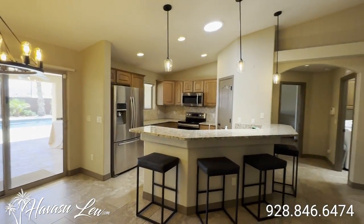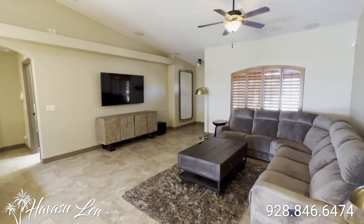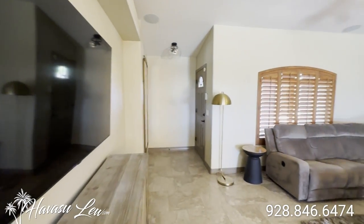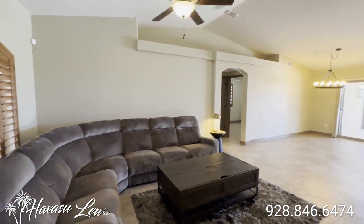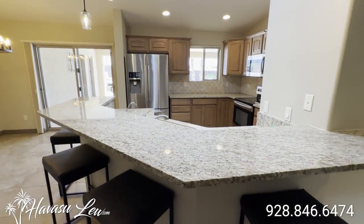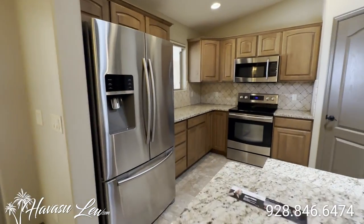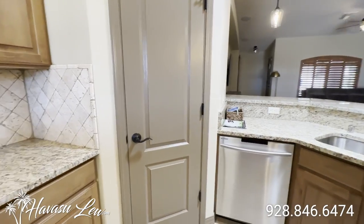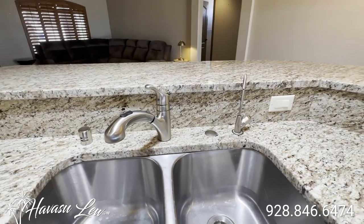Nice open floor plan, vaulted ceilings, two pairs — or six speakers in the ceiling. Wood shutters, pot shelves. So you have a skylight over the kitchen, granite-topped eat-at bar. Stainless appliances, travertine tile backsplash, little pantry. You have reverse osmosis at your sink.